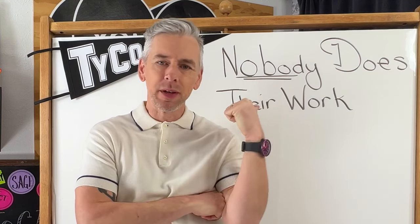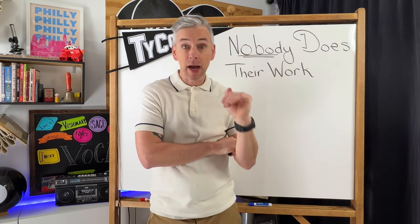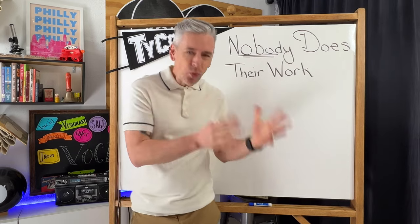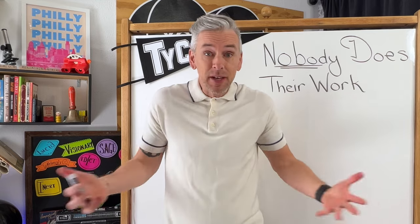You have those classes where nobody does their work. You set it, you put it on the board, you set it in an announcement, you set it in the Remind app, you set it through WhatsApp. Is it you? Is it them? Is it a combination?